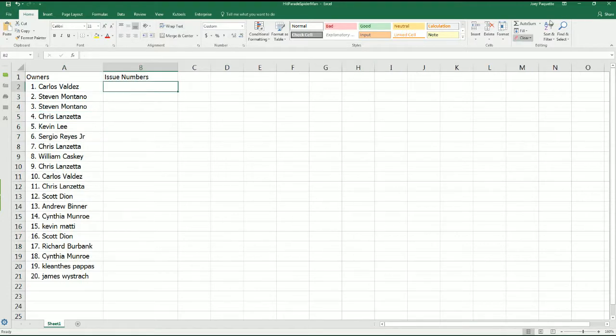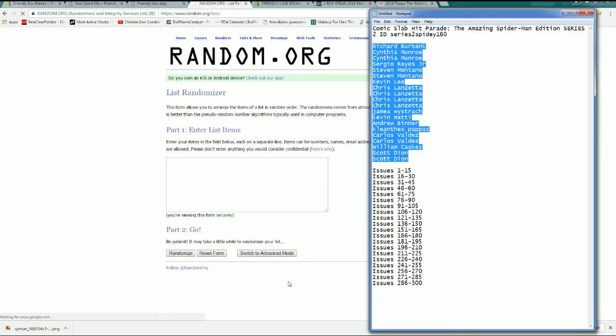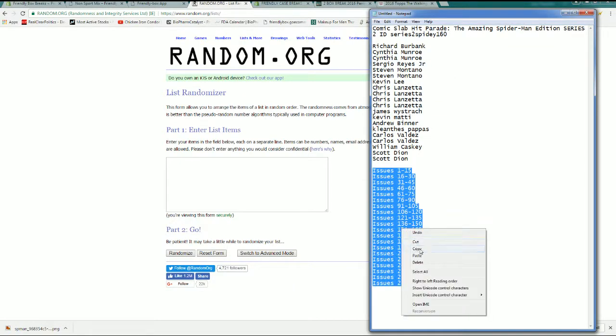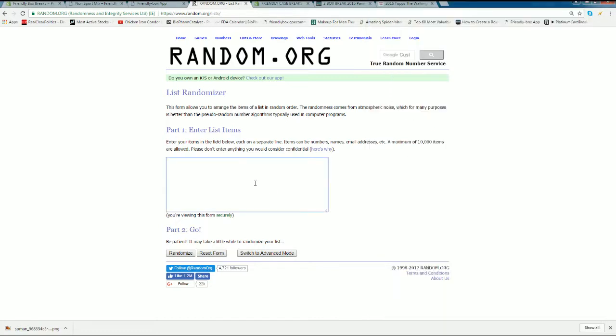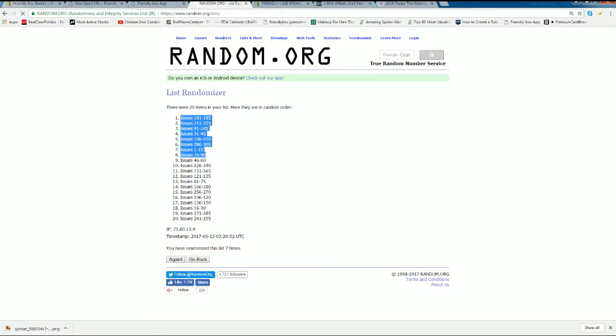All right, let's do issue numbers next. In the words of John P., these are the type of issues you want to have. I love John P. — that was such a great line. There's one, here comes two, three, four, five, six, and seven. All right, guys: 181 to 241.